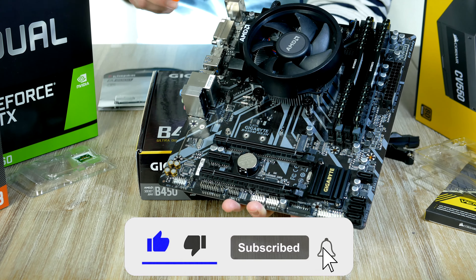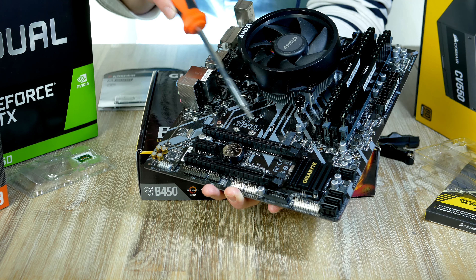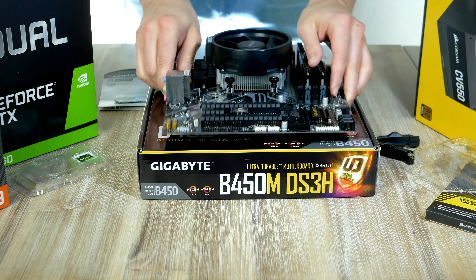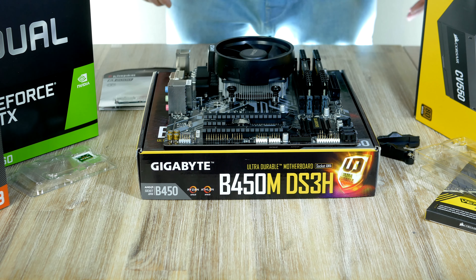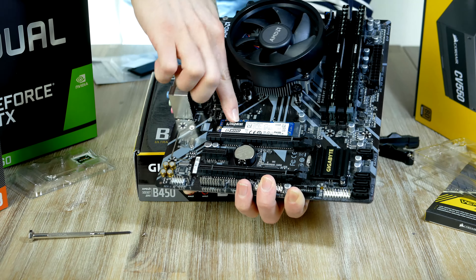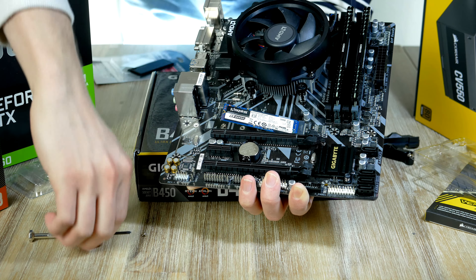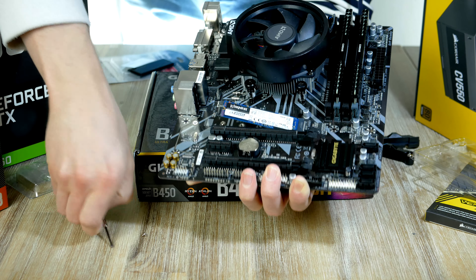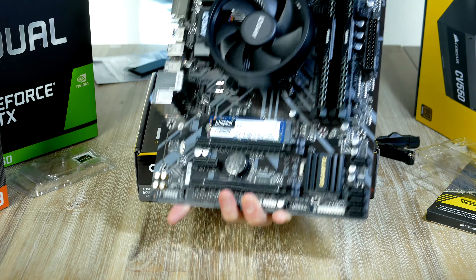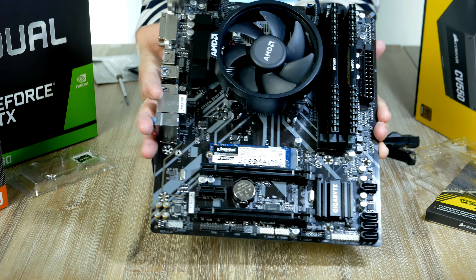Locate the M.2 slot, which is right here underneath the CPU cooler. Loosen the tiny screw, then gently slide the M.2 unit into the socket with the notch on the opposite side of the CPU cooler. Take the small screw, hold it down, and screw it down until it stops. With that done, our motherboard assembly is complete.